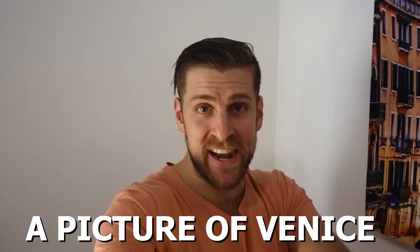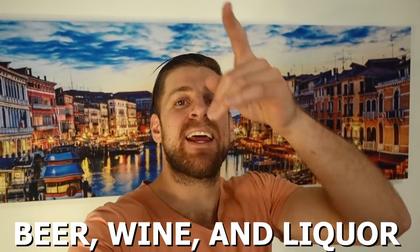Number seven is beer, wine, and liquor. Girls like to drink and it's a great reason to invite them back to your place. It's always a downer when a girl wants a drink and all you have is water and Kool-Aid. As a general rule, always be stocked up with at least one bottle of red wine, one bottle of liquor — vodka is a pretty safe bet — and a six-pack of beer. That way you're always prepared for whatever she likes.